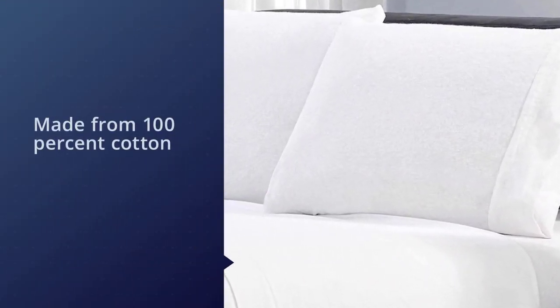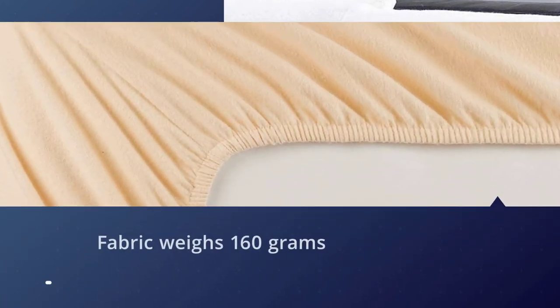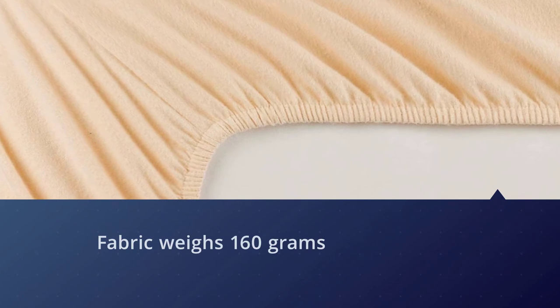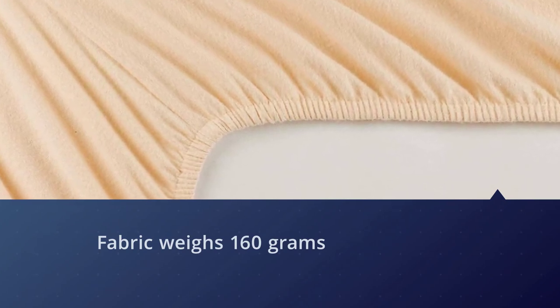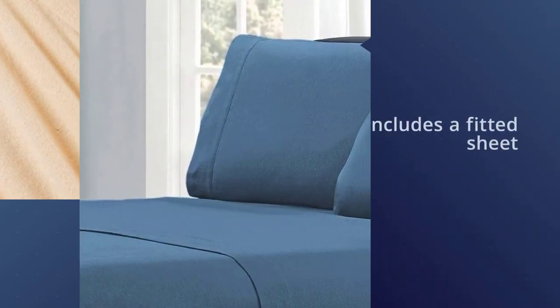The Melani flannel sheet set includes a fitted sheet that fits mattresses up to 16 inches deep, and the pre-washed fabric won't shrink after you get them home. The brand offers a 100% money-back guarantee with no questions asked.